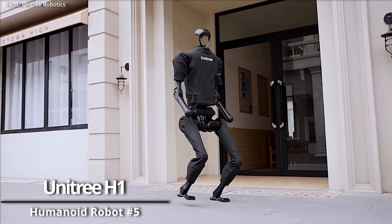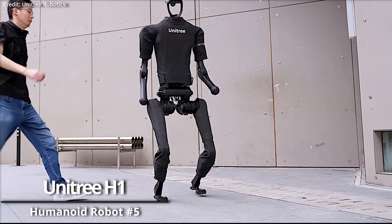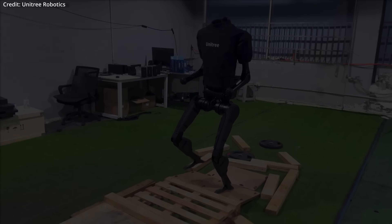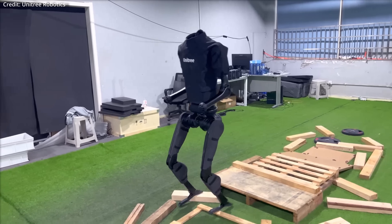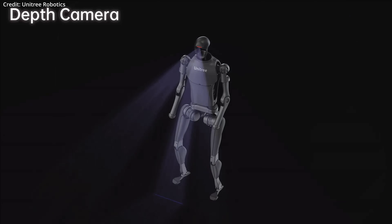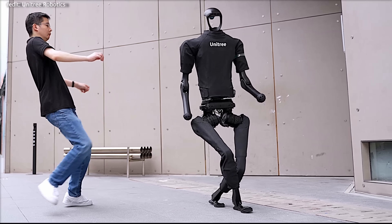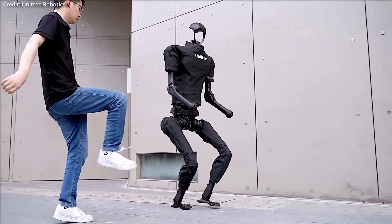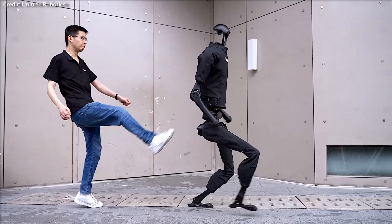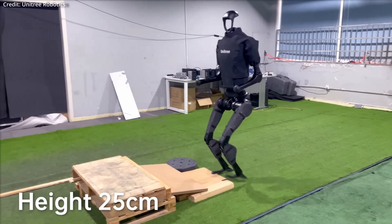The Unitary H1: Unitary claims its H1 humanoid robot is the most powerful in the world. Standing at a height of 5 feet 11 inches and weighing just over 103 pounds, this robot closely mirrors human proportions and capabilities, achieving a walking speed of about 3.5 miles per hour. The integration of a depth camera and a 3D LiDAR system allows the H1 to map its surroundings in three dimensions, giving it an acute awareness of objects and surfaces nearby. This advanced sensory capacity, combined with its integrated AI, positions the H1 as not only high-performing but also cost-effective.